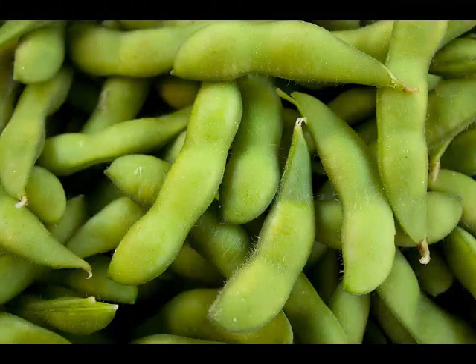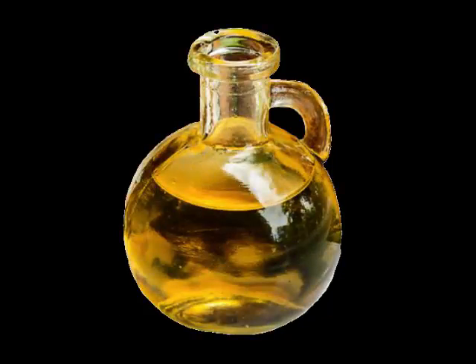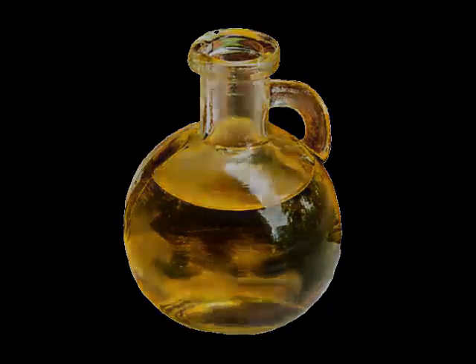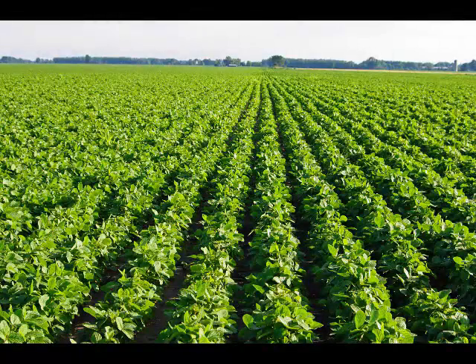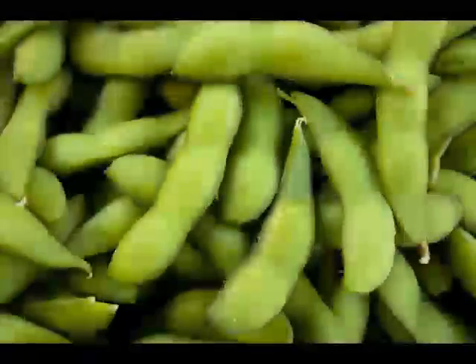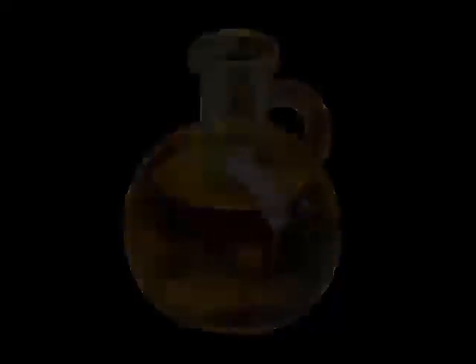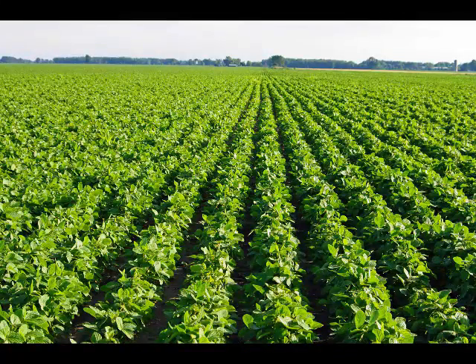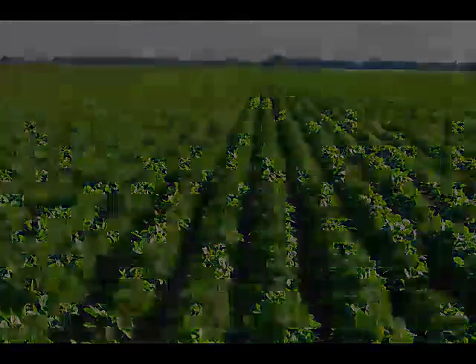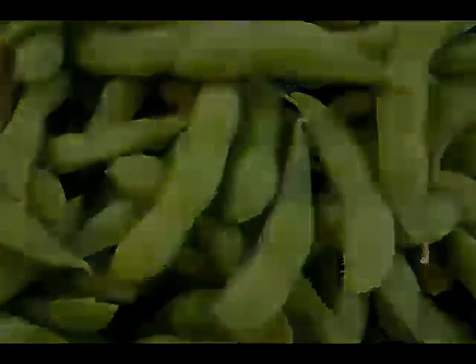Soy protein is essentially identical to the protein of other legume seeds and pulses. Moreover, soybeans can produce at least twice as much protein per acre than any other major vegetable or grain crop besides hemp, 5 to 10 times more protein per acre than land set aside for grazing animals to make milk, and up to 15 times more protein per acre than land set aside for meat production.